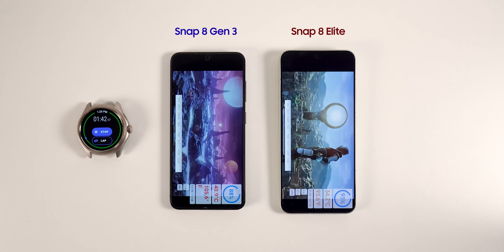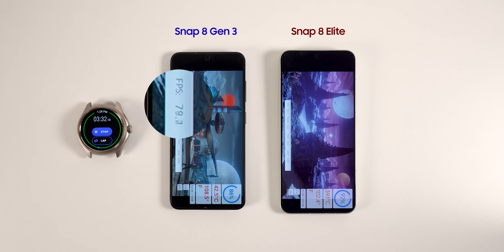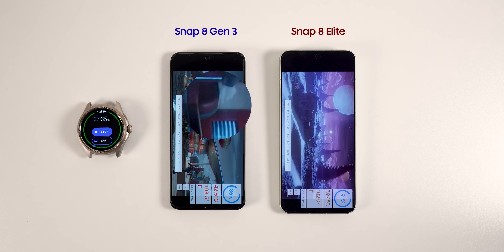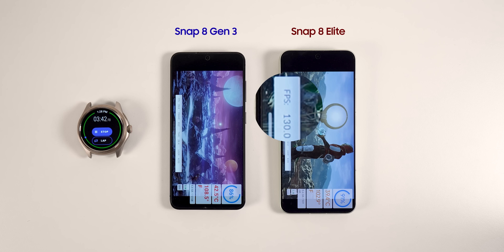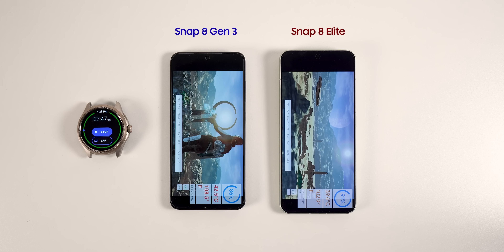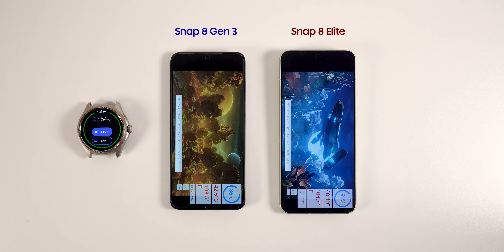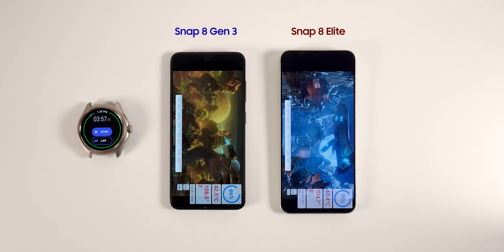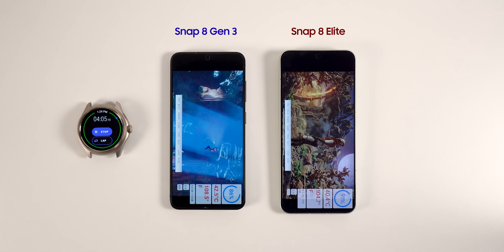I'm now going to do the 3DMark benchmark, where early reports indicated the Snapdragon 8 Elite had some heating issues. This benchmark puts the phones under 20 loops of heavy use. On the fourth loop, the Snapdragon 8 Generation 3 was averaging 85 frames per second, while the new one was getting 130, which is a 50% improvement. The Galaxy S24 already reached 42 degrees Celsius, at which point the phone starts to throttle to keep the temperature low. The Snapdragon 8 Elite on the Xiaomi 15 had great performance and stayed 2 degrees cooler than the S24.